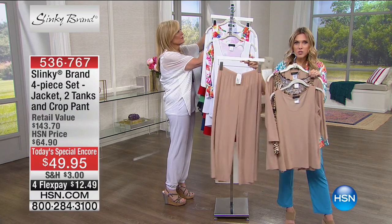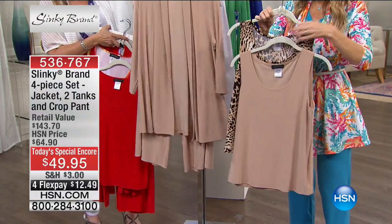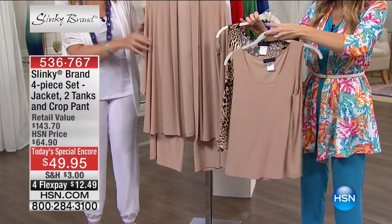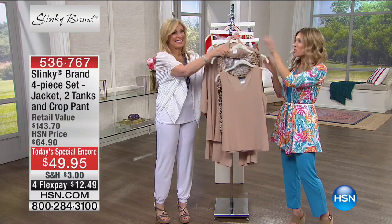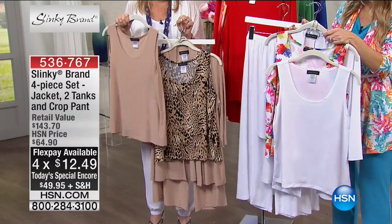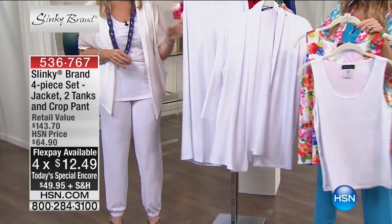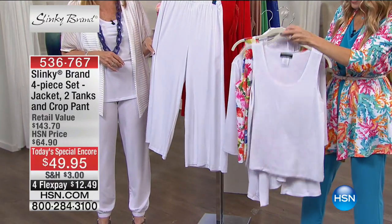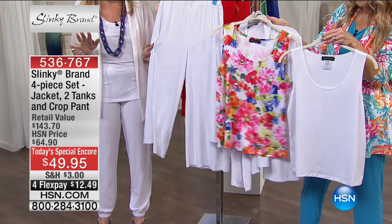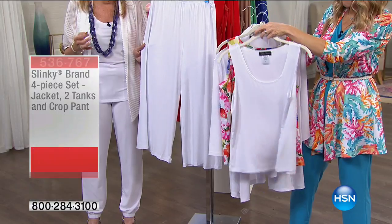The taupe option: taupe pant, taupe jacket, taupe solid tank, plus the leopard print tank — four FlexPay payments of $12.49. Over 40,000 sold since last month. Do not wait on the taupe. White: white pants, white solid jacket, white solid tank, and the floral white tank. Beautiful! Everyone needs a great white jacket, white pant, and white tank for summertime.